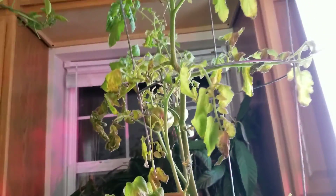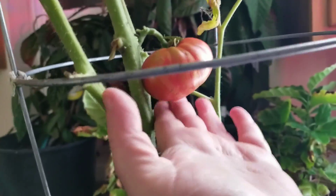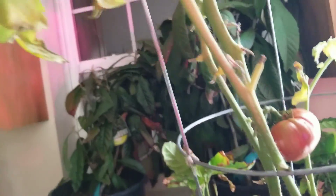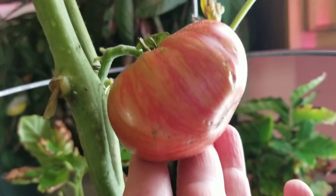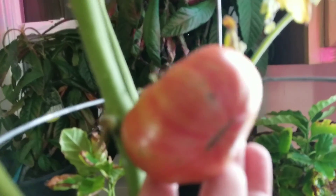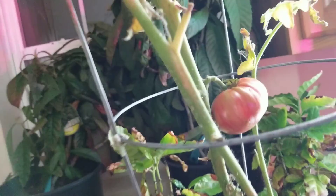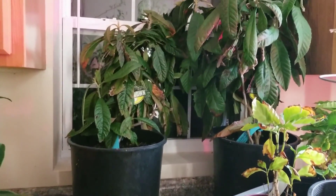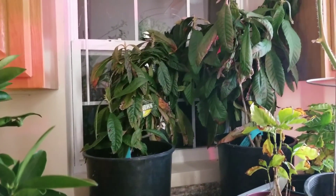Here is another tomato plant — I picked a few from here a couple of days ago. You can see they're ripening; these are smaller varieties but very, very tasty. Lovely tomatoes. Back there I have loquats — I was hoping they would bloom this fall but they did not.